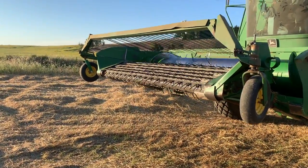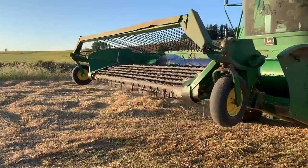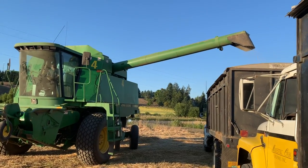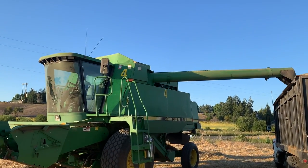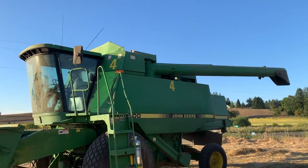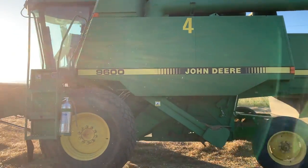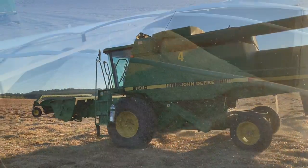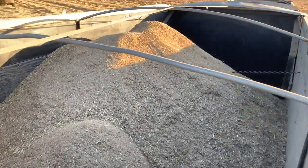Here you can get a good look at how the fingers work to pick up the grass. Now he's putting his auger back inside and going off to do it again. It won't take too many trips before they have this truck full and have to take it back — super cool machines.